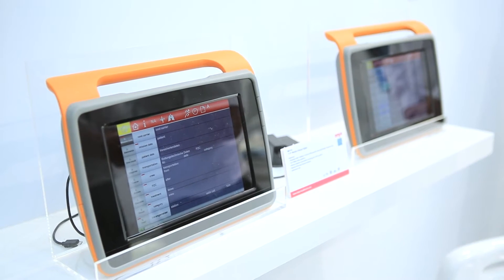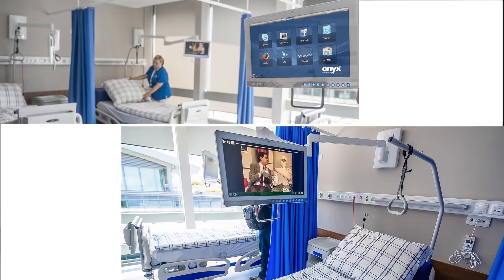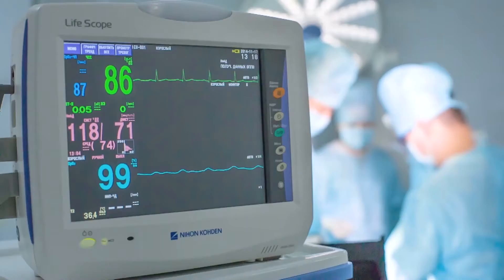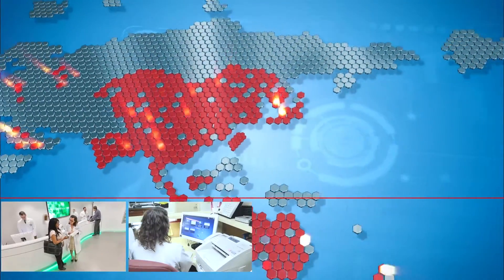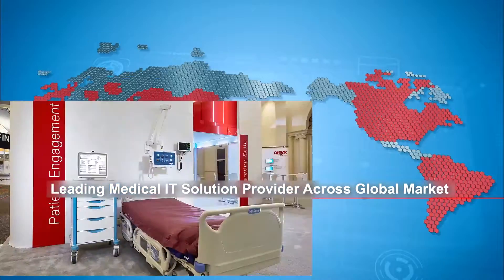it's very important for us to have a professional partner for research and development. Onyx has very good representatives in Europe and this makes communication during the development process much easier and speeds it up. We work closely with healthcare system integrators to provide turnkey electronic health record systems, PACS image solutions and bedside patient monitoring systems to deploy connected healthcare in major hospitals in Europe,